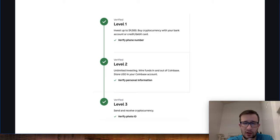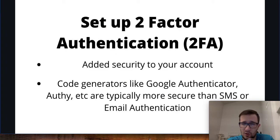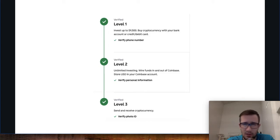This is what full verification looks like on Coinbase. Level one: verify your phone number, you can buy up to almost $10,000. Level two: verify personal information like address — this allows unlimited investing. Level three — which is what we want — verify a photo ID, and this allows us to send and receive cryptocurrency, which is the feature we need for everything here to work.